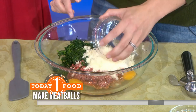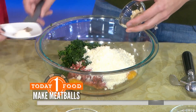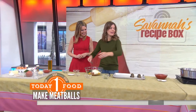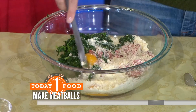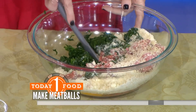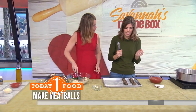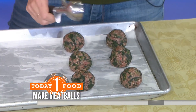So we add panko, parmesan, garlic, onion powder, salt and pepper — good to have in the pantry. Now all we do is mix it up. I usually get in there with my hands. You can use a scoop to form the meatballs, but I love to get my kids involved — they love to form them and get messy. We're going for golf ball-sized balls.